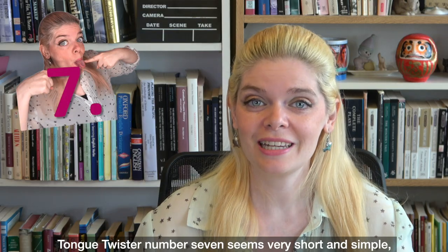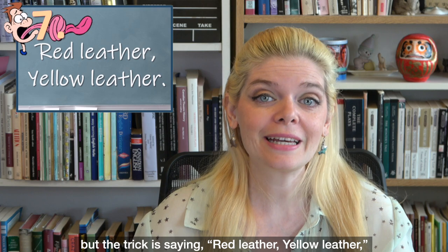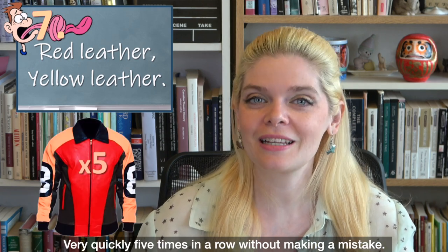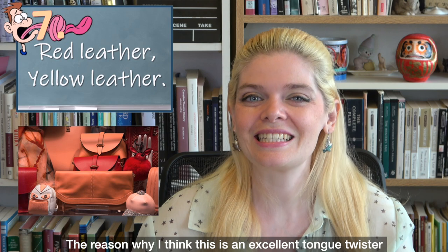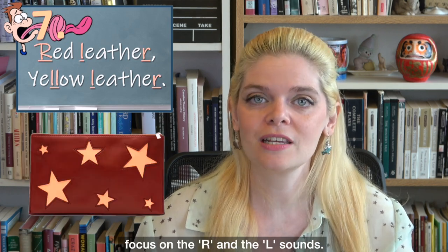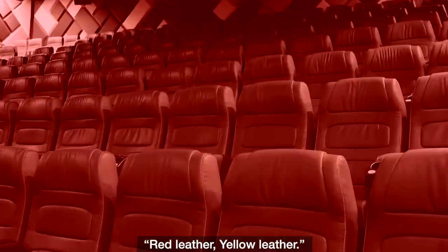Tongue twister number seven seems very short and simple: 'Red leather, yellow leather.' But the trick is saying 'red leather, yellow leather' very quickly, five times in a row without making a mistake. This is an excellent tongue twister for pronunciation because it helps you focus on the R and L sounds.